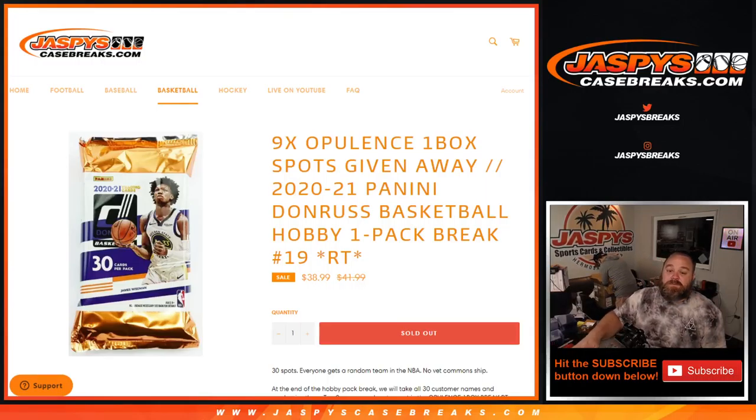Random team number 19 to give away nine spots in an Opulence one-box break coming up in a little bit. We have one other filler to do as well. So 30 spots, everyone gets a random team in the NBA. At the end of the hobby pack break, we'll take all 30 customers' names, randomize them, and the top nine each win a spot in the Opulence one-box break.